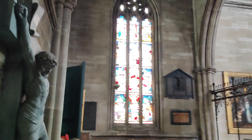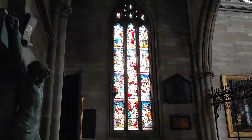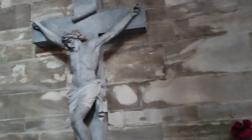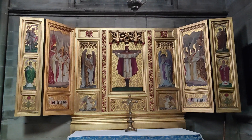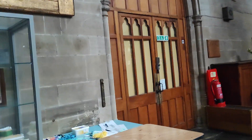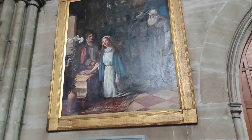Now we're going through to another side chapel, with a beautiful — there. Lovely altarpiece. And now I've got a painting there.